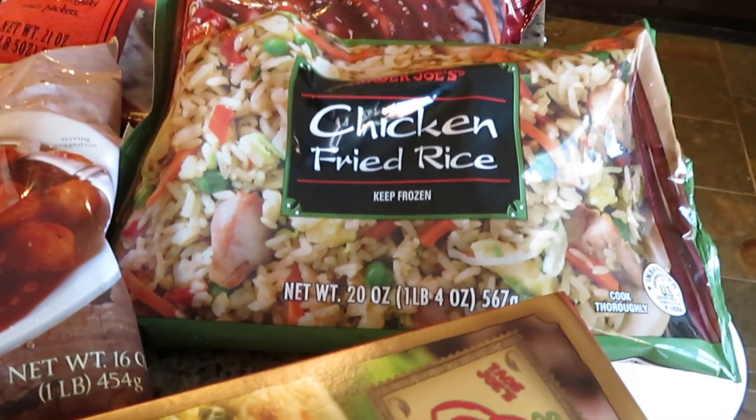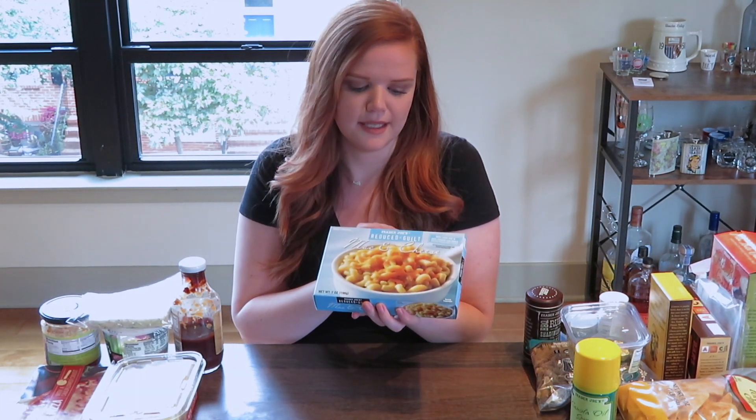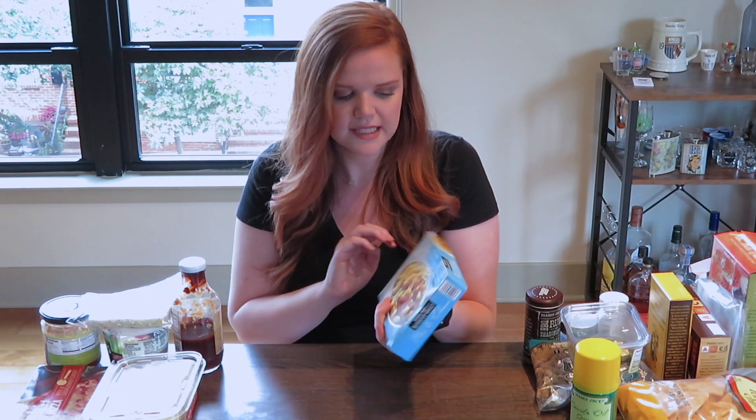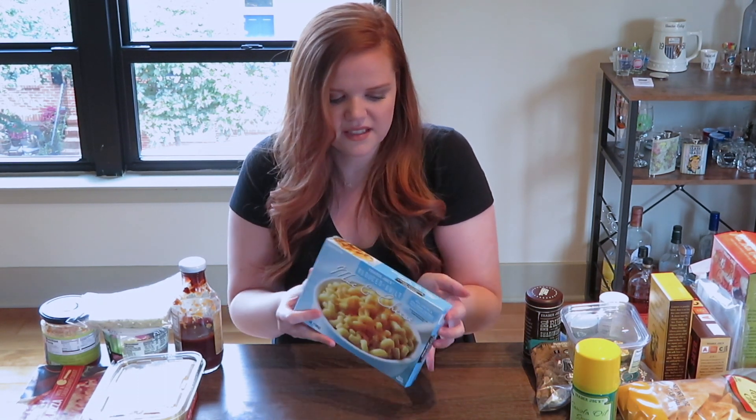We love putting an extra egg with the chicken fried rice. They have a couple of different kinds — shrimp and vegetable — which are also really good. We get at least one bag every time we go. Another thing I'm obsessed with is their reduced guilt mac and cheese. Mac and cheese is my favorite food, hands down. This is so easy to throw in the microwave, and it almost gives you that baked mac and cheese feel rather than what you get in a box. It's not too bad on the calories, so it's a great treat or side for lunch.